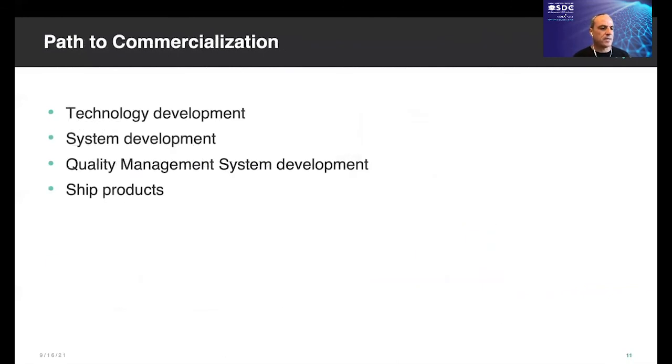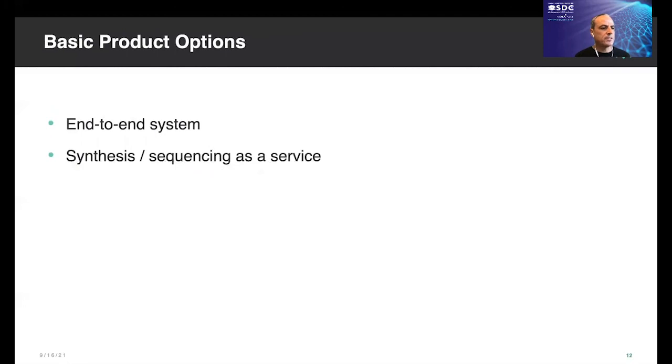This slide outlines a typical development process — from technology development to system development, to incorporating a quality management system, and then to shipping products. We emphasize the QMS bullet because we realize that we need to build a bulletproof system if this is to be widely deployed. The question keeps coming up about system reliability, especially since it is a wet chemical process. A quality system provides a means to manage processes with QC at each step, as well as continuous improvement for the overall process. We are considering two options to productize DNA data storage: one is to sell an end-to-end system so that the customer has full ownership of the writing, storage, and reading processes; the second is to synthesize and sequence as a service, storing the DNA in a cataloged bank of capsules until the customer wishes to retrieve their data.